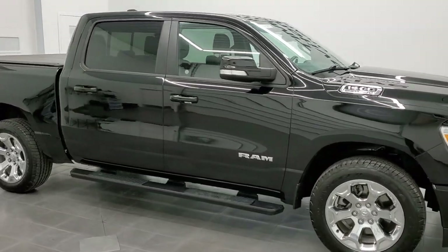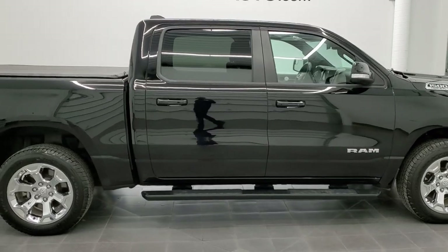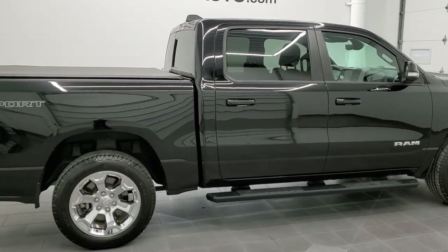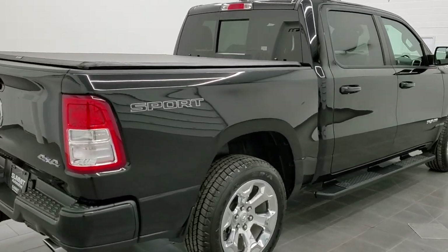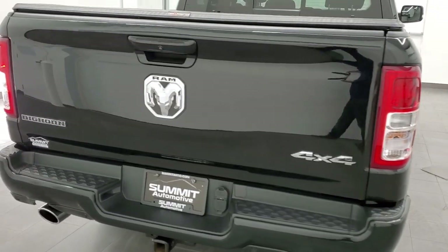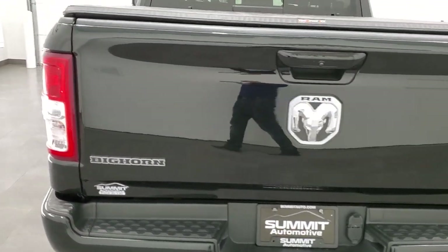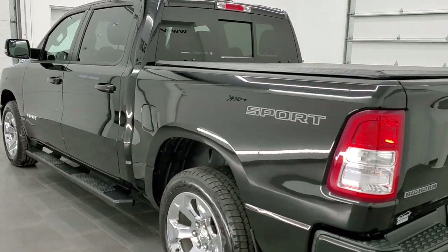Hey, this is Brett and this 2020 Ram 1500 Crew Cab Short Box Bighorn Level 2 Sport is stock number 12638ZA. We are here at Summit Automotive in Fond du Lac, Wisconsin — your new and used light duty truck and Ram headquarters.